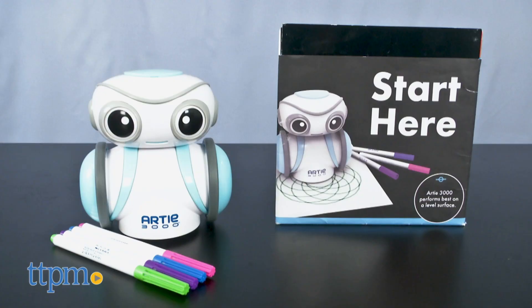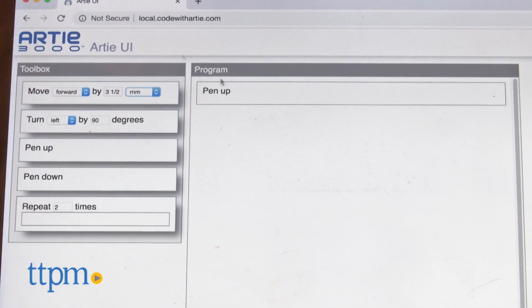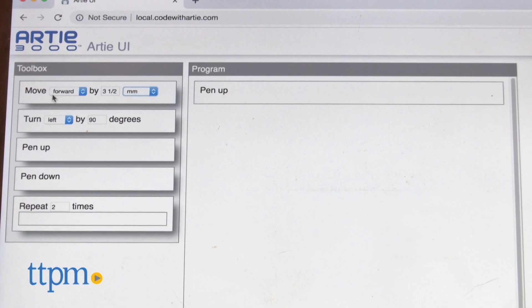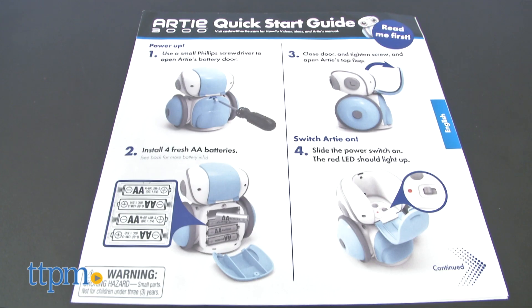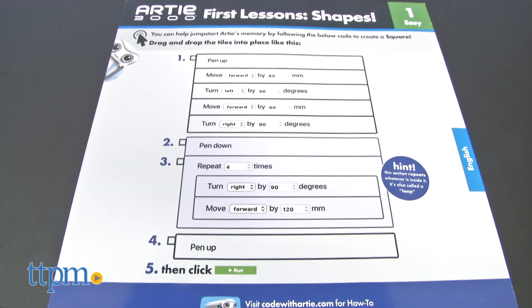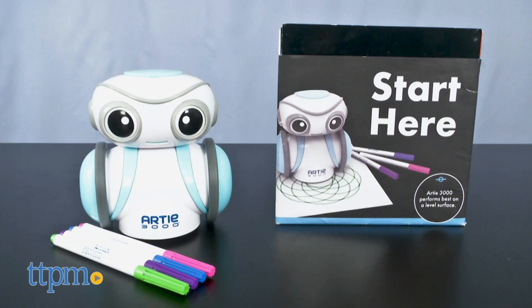Are you looking for learning toys that are fun for kids? Then click the subscribe button below to get the inside scoop on all the really cool new educational and STEM toys. Say hello to Artie 3000, a codable drawing robot. Designed for ages 7 and up, Artie makes learning to code fun and highly creative for kids. He is the first Mensa certified robotic toy.